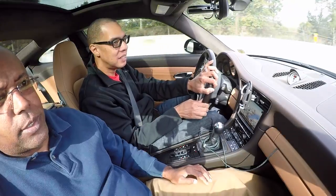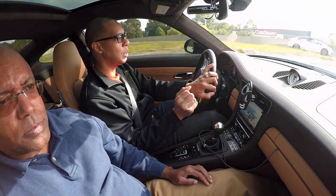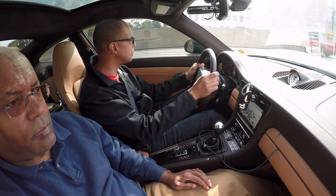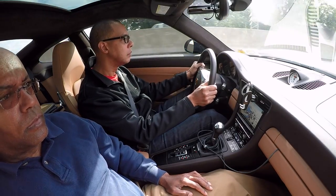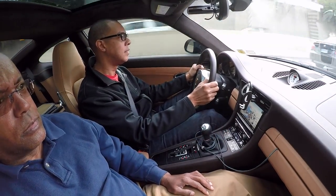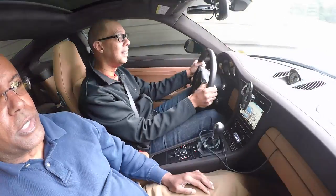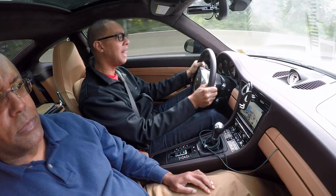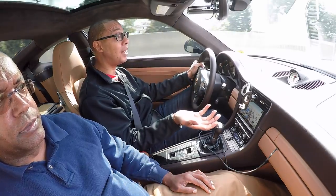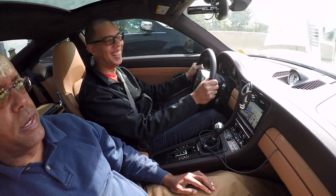How does it compare to the Carrera T? The Carrera T seemed a little smoother — this one's a little more mechanical in how it feels. I'm just watching your movements; they're just so much shorter. I can imagine on a track this is supposed to be fantastic, or an autocross or something like that. Now I'm just shifting just to be shifting. It feels good.